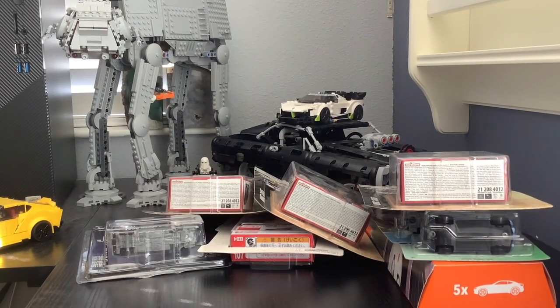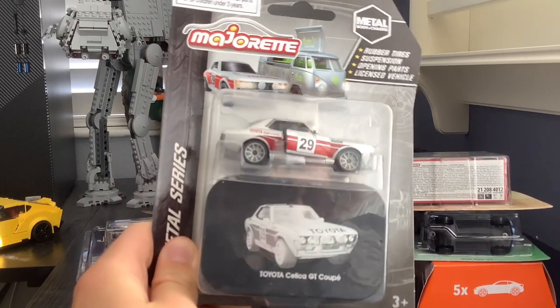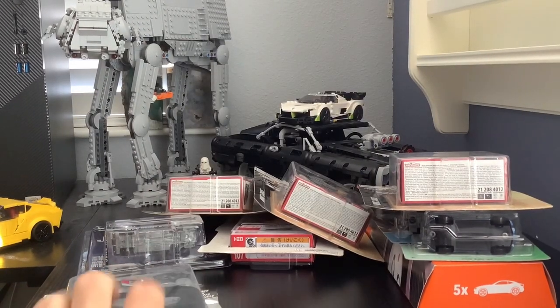This one is another rally car but from the Majorette set that comes with a metal case. It's the Toyota Celica GT Coupe. It was the only one at Target, kind of a random find, so I got it because I probably wasn't ever going to see it there again.